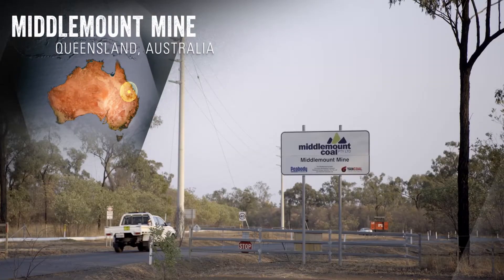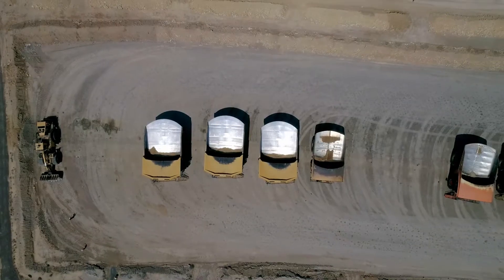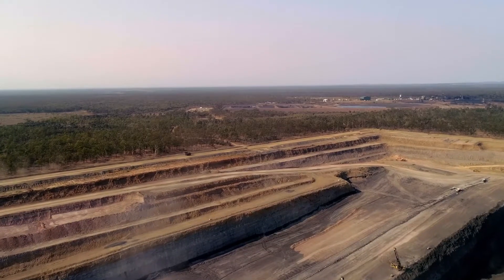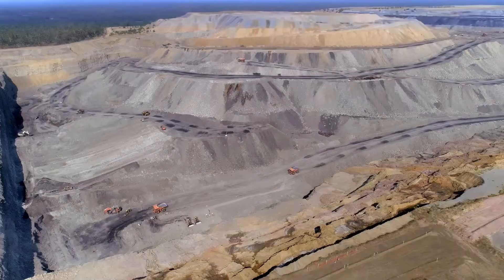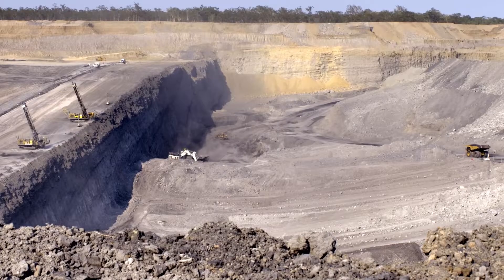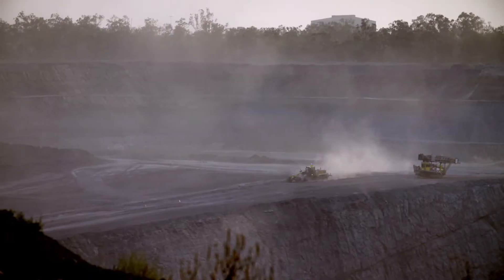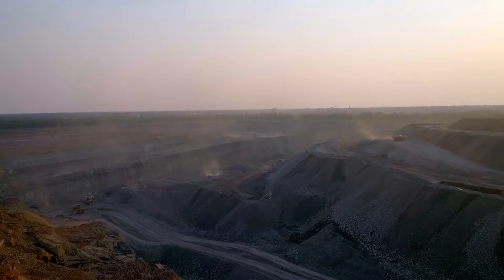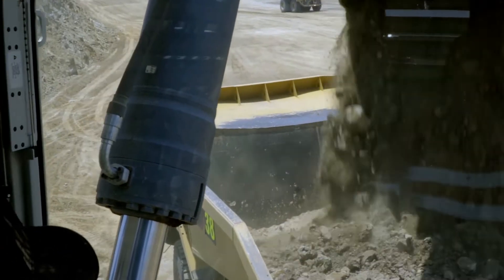In the Bowen Basin of Central Queensland, Middle Mount Coal was facing a growing strip ratio. To remove this additional overburden, the mine considered increasing the size and capacity of their hauling truck fleet. But the low tertiary material at Middle Mount meant they had no available rock to stabilize their haul roads, so increasing truck weight could become an issue. Their goal was to maximize their payloads without increasing the overall weight per truck.